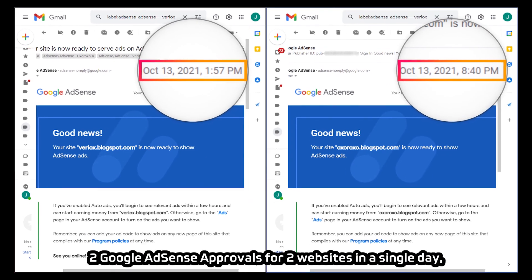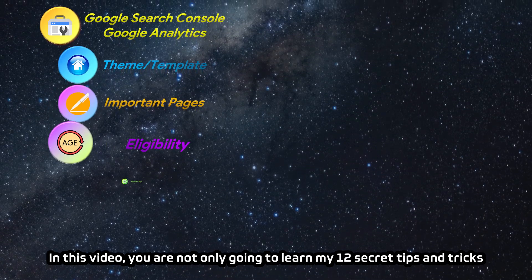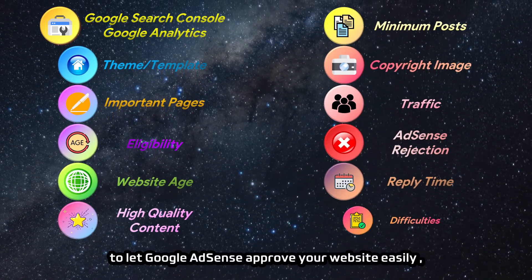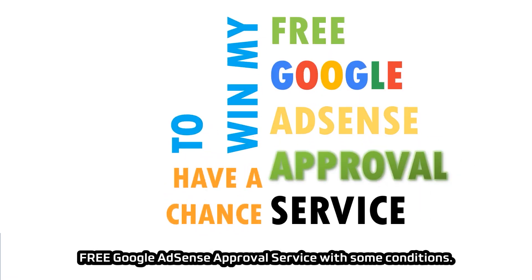Two Google AdSense approvals for two websites in a single day — isn't that remarkable? In this video, you are not only going to learn my 12 secret tips and tricks to let Google AdSense approve your website easily, but you also have a chance to win my free Google AdSense approval service with some conditions.